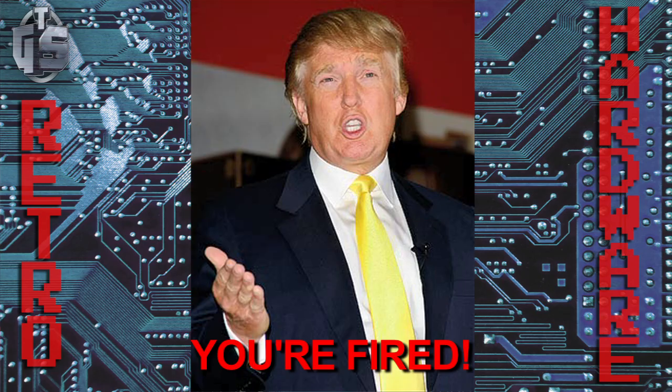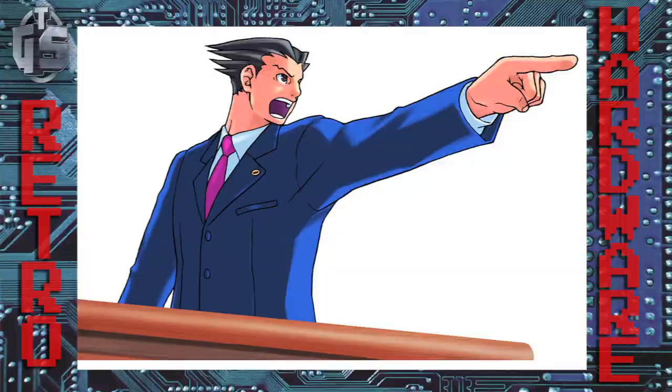Gunpei Yokoi shortly left the company afterwards. It was Nintendo's first big failure and some say Yokoi was the fall guy and he was fired. Others say that's not true and Yokoi was actually planning on retiring at age 50 but stayed on at Nintendo to see the Virtual Boy through to market. Some speculate that the Virtual Boy was never supposed to go to market in its current state — it was more of a working prototype that went to mass market.